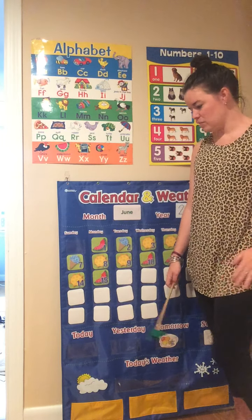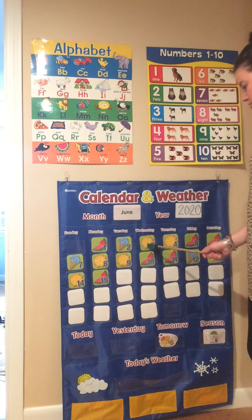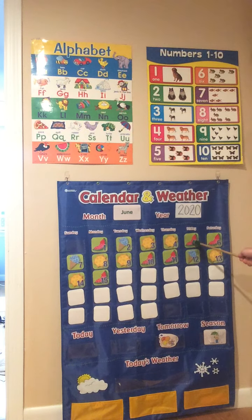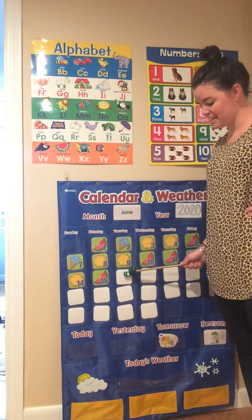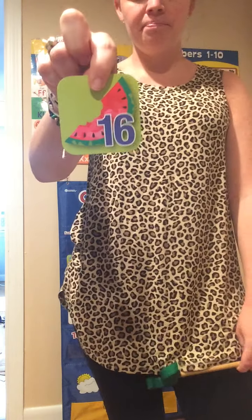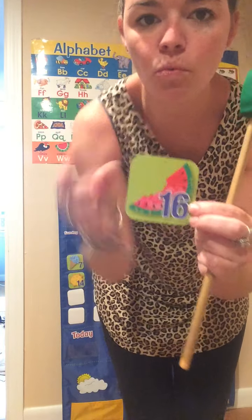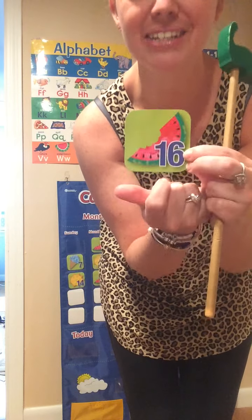Time to count to see the date. Here we go! 1, 2, 3, 4, 5, 6, 7, 8, 9, 10, 11, 12, 13, 14, 15, 16. Is this the number 16? Yes it is! And what two numbers make a 16? A 1 and a 6 make the number 16.